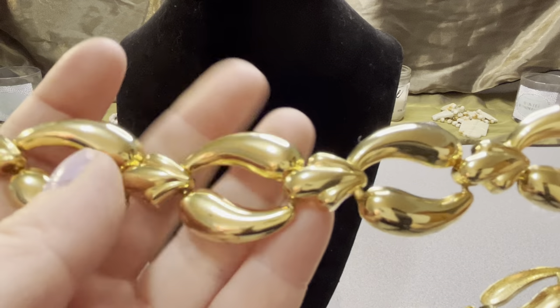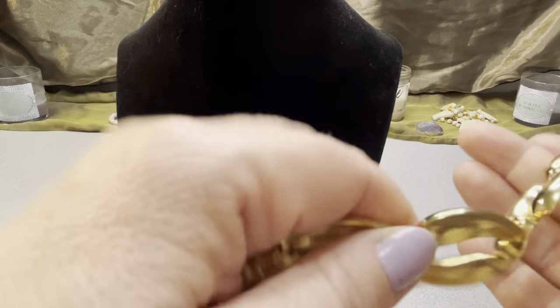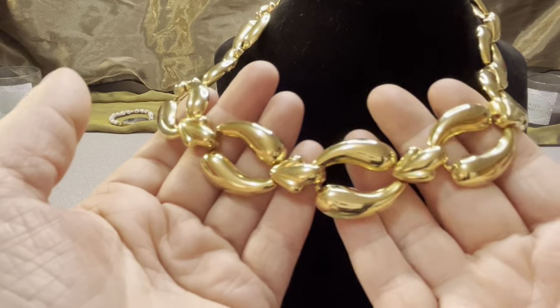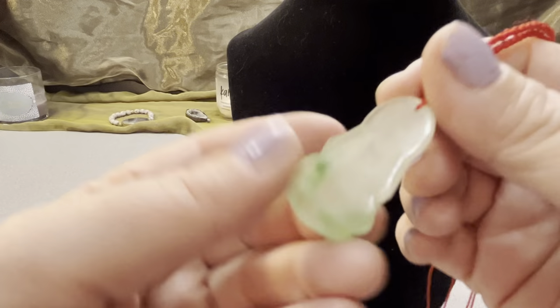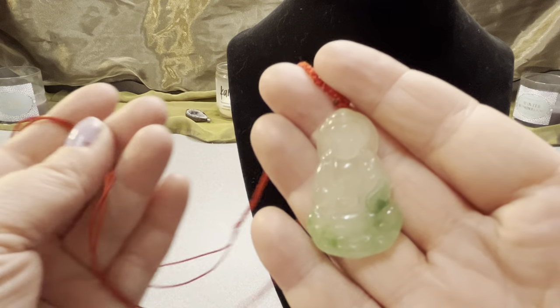This is a gold tone fold-over clasp necklace — the only gold tone necklace I have. Nice shapes, clean, unfaded, unscratched. It's 18 inches. It would be nice layered with other jewelry or as the main piece you work around.